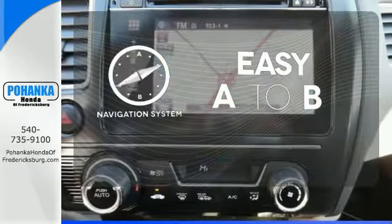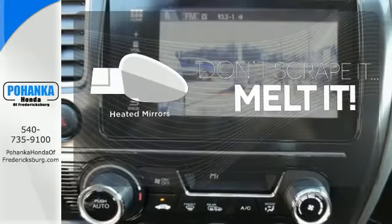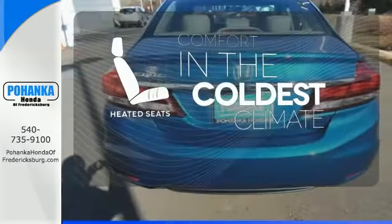Feel confident getting from point A to point B with the navigation system. Leave the scraper in the car thanks to the heated mirrors. The heated seats keep you comfortable no matter how cold it is.